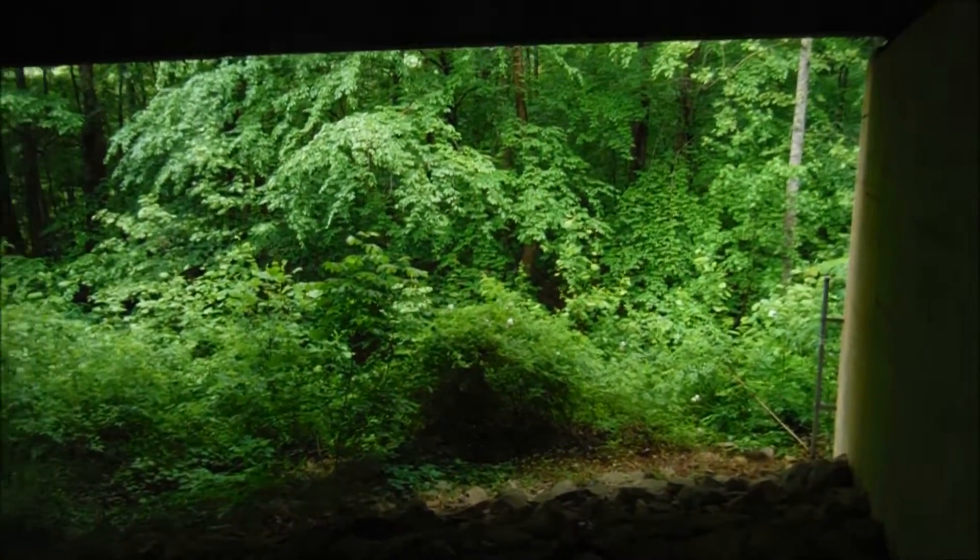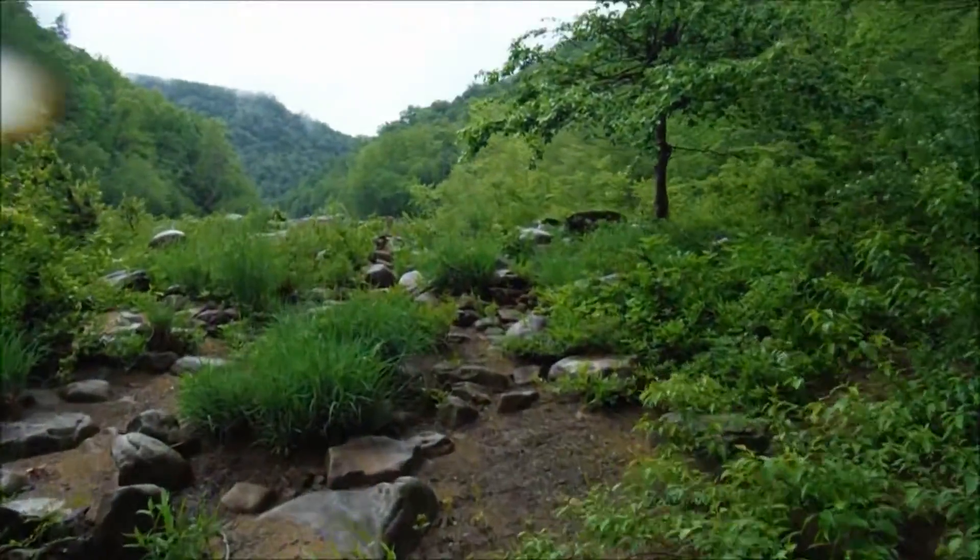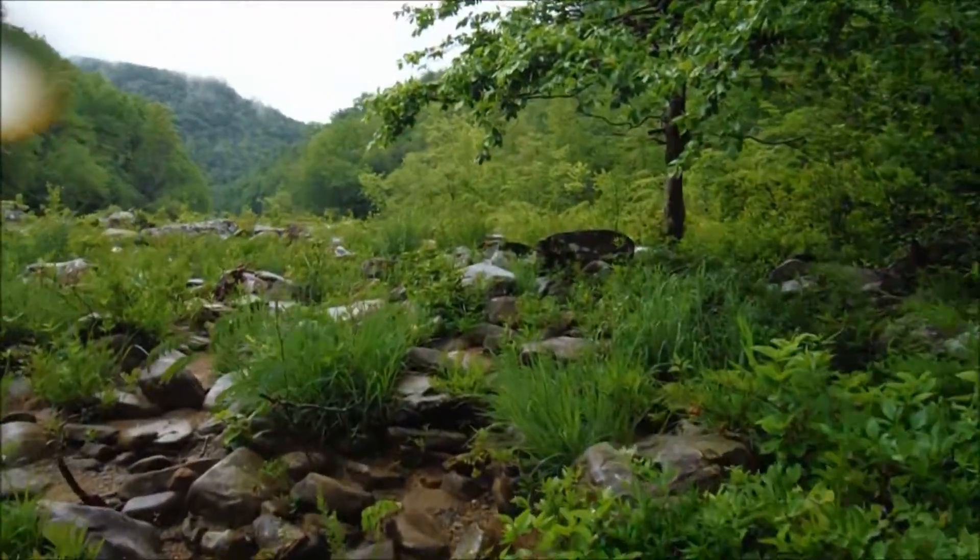Time for the adventure to begin. There's no trail here — this entire hike is going to be all bushwhacking through the woods. Probably going to get wet and dirty on this one, but it's going to be a lot of fun.